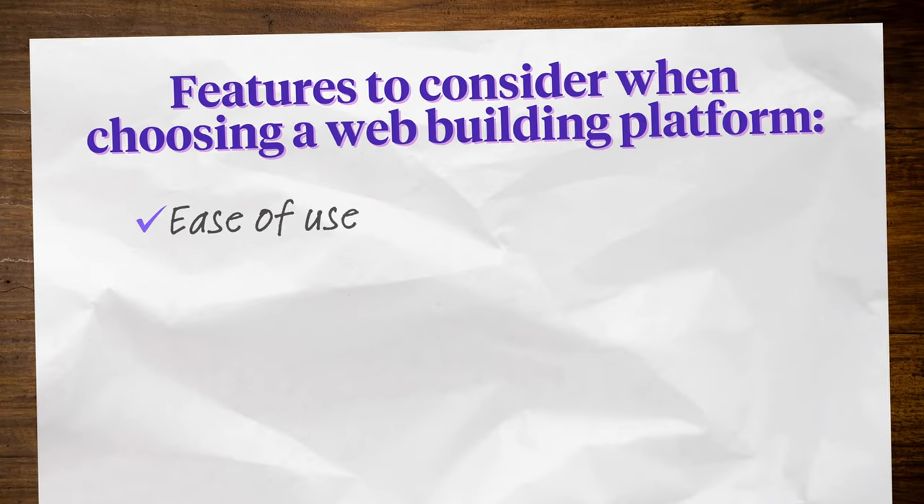Ease of use: Most creators opt for a point-and-click or drag-and-drop website builder that doesn't require coding knowledge. The most advanced tool on the planet is pointless if you can't make it do what you want.